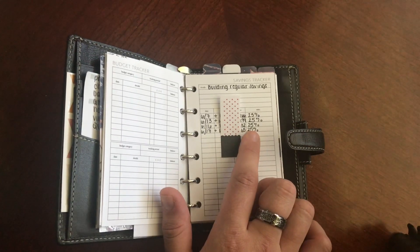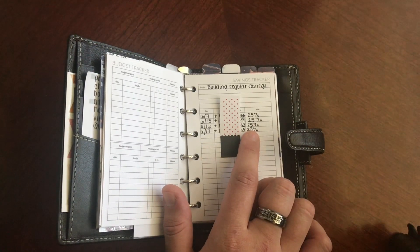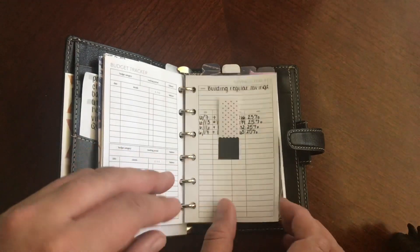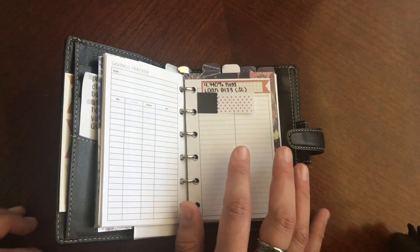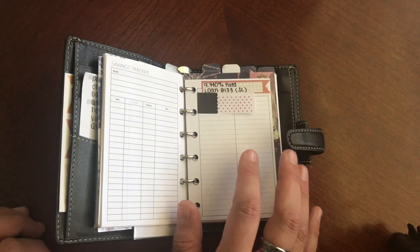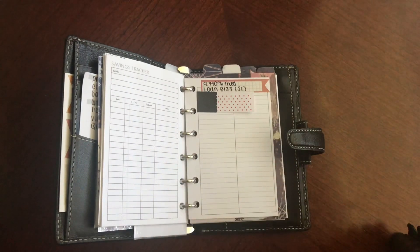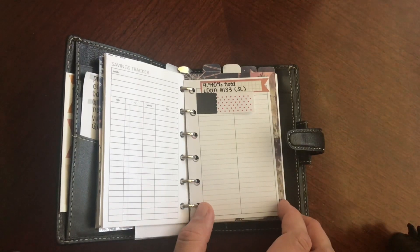Over here, I put 25%, because that's my goal — I'm trying to save 25% of my monthly take-home pay. I'm also trying to pay off all of my student loans. I haven't actually started just yet because I'm still trying to build up my savings.